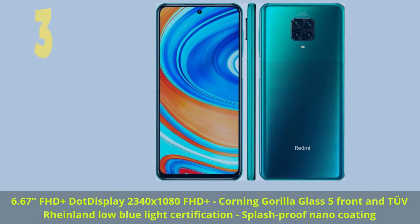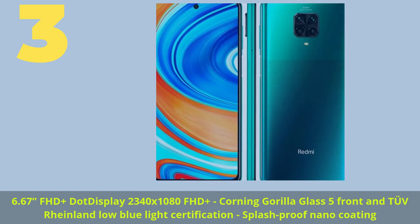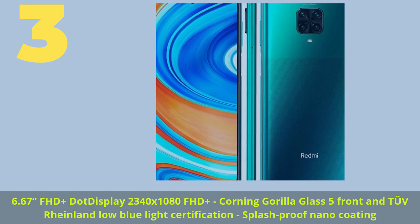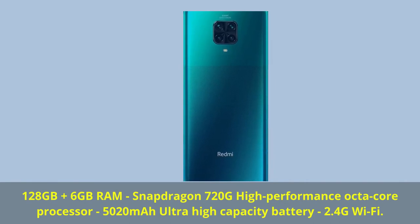Number three: 6.67-inch FHD+ dot display, 2340 by 1080 FHD+, Corning Gorilla Glass 5 front and back, low blue light certification, splash proof nano coating. 128 GB plus 6 GB RAM, Snapdragon 720G high performance octa-core processor.